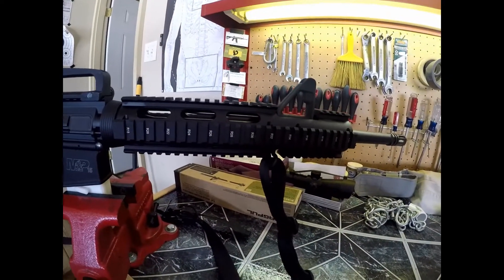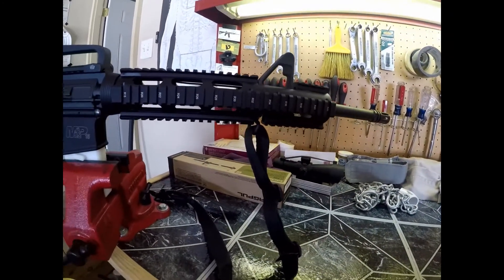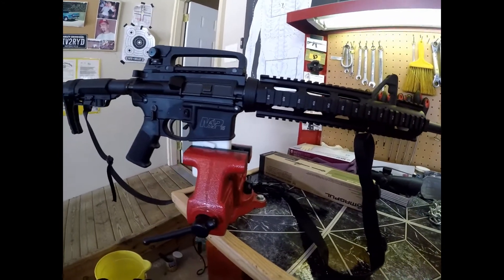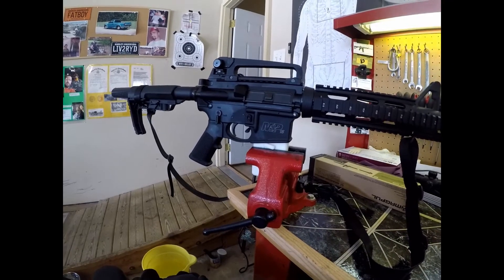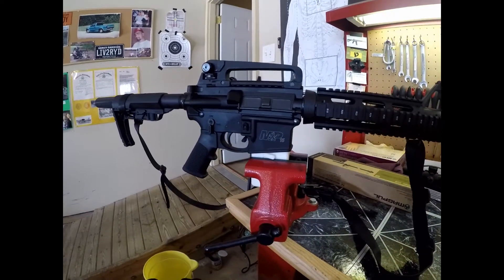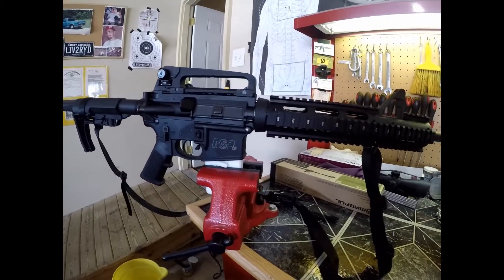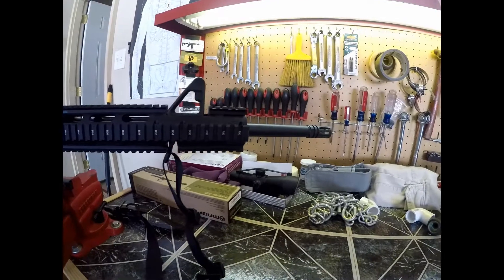So far I've been impressed with this rifle. A good buddy of mine had cancer — this was in his collection. I was able to purchase it from him early December, and I went to his funeral early January. So this rifle has a lot of sentimental value to me now, and I will never sell it whether it's a good shooter or not.